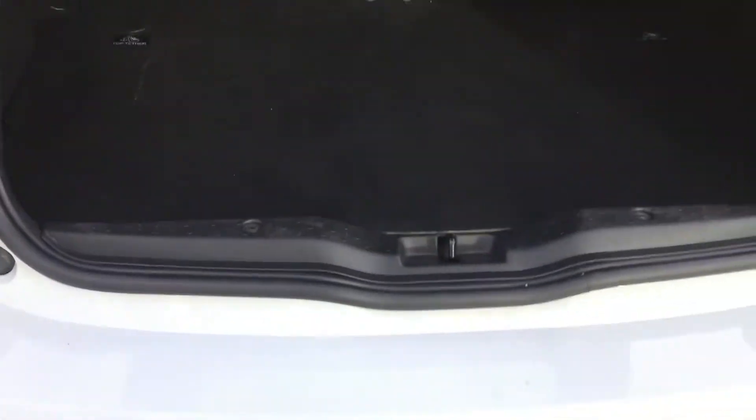Opening up the boot, here you can see you have your spacious boot and you also have your load cover at the top for added privacy. Closing up the boot and taking you into the back of the vehicle now.